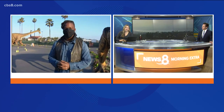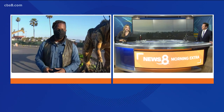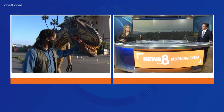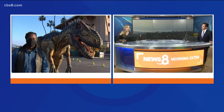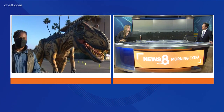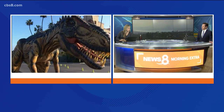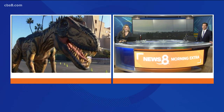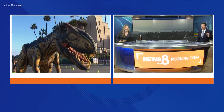Jurassic Quest drive-through experience through January 10th at the Del Mar Fairgrounds. Check it out — $49 a car. What I like most about this is it's a 45-minute to an hour experience, so it's not like you drive in and drive right out wondering if you got your money's worth. You learn so much about over 70 dinosaurs. Good family fun. Before we let you go — is it okay to keep the windows down? Are people going to lose fingers out there?